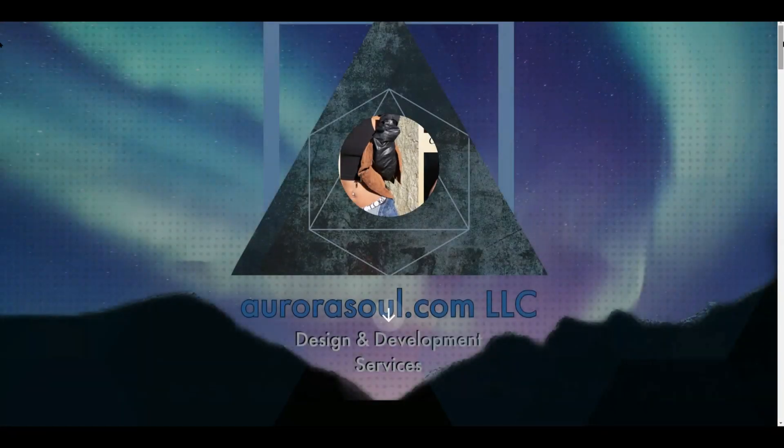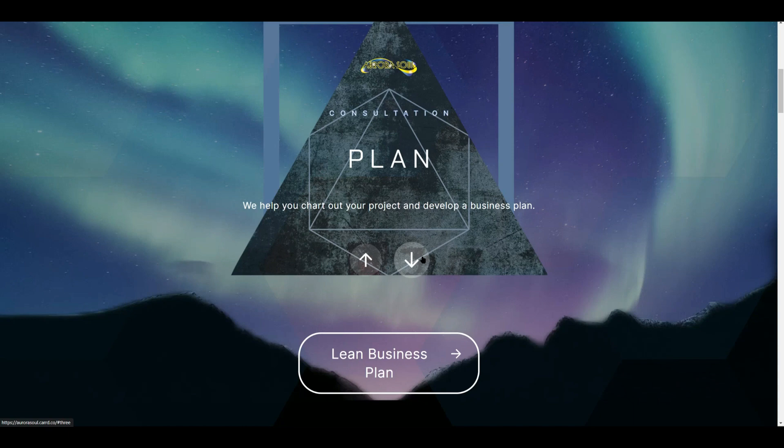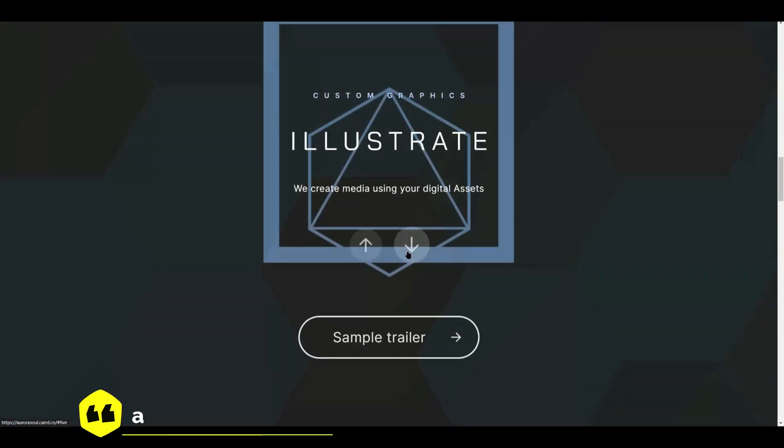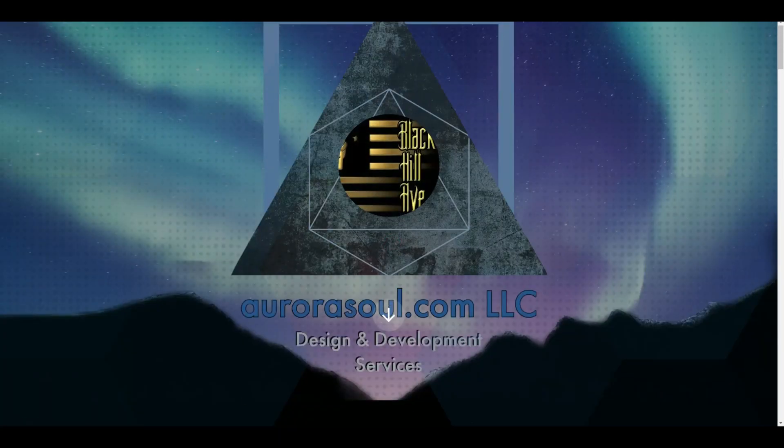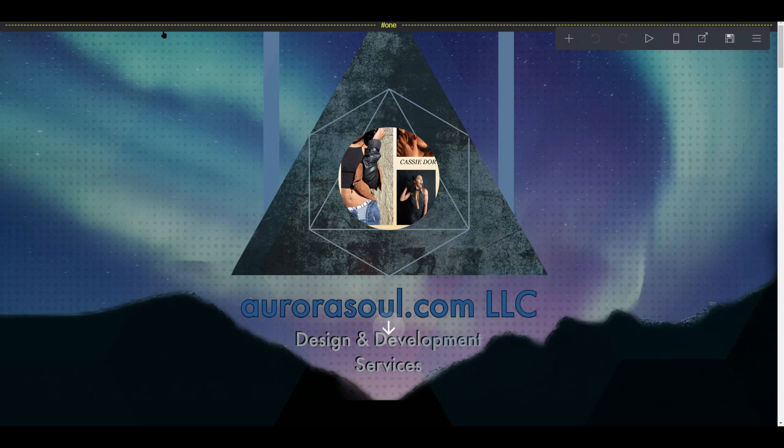The first up is the AuroraSoul business website. This is how it looks on a desktop or tablet. It works differently on mobile, which is something that I'm going to reconfigure as I go with the design. But currently speaking, that's the AuroraSoul design and development service website.